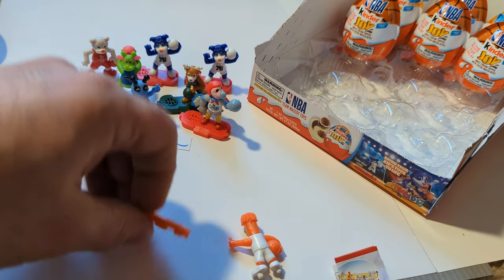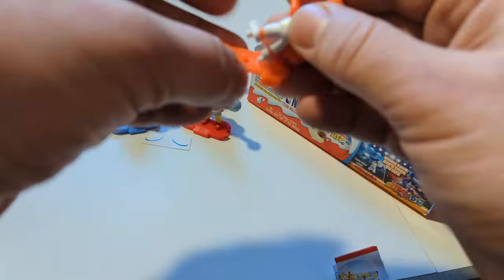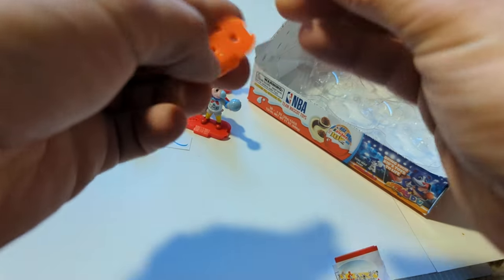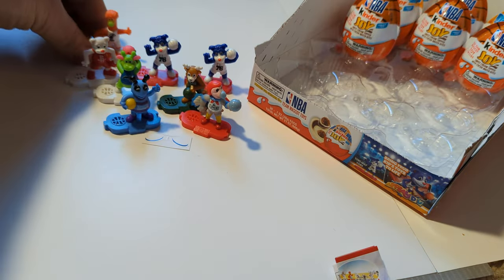We got Bernie. Hello, Bernie. Of course from the Miami Heat. Get him stuck to his base and get him onto the court. Get these NBA mascots playing.